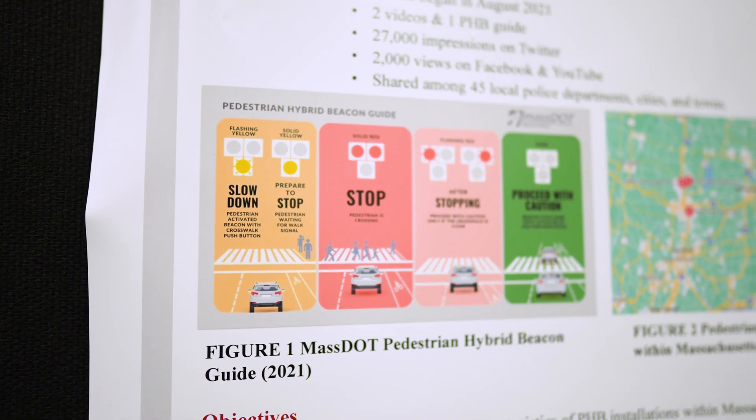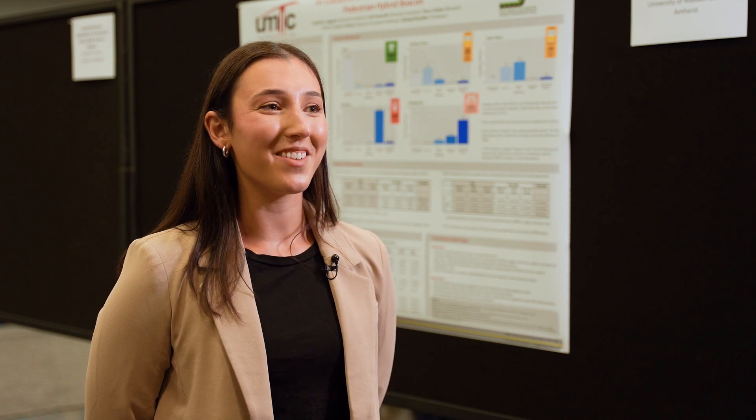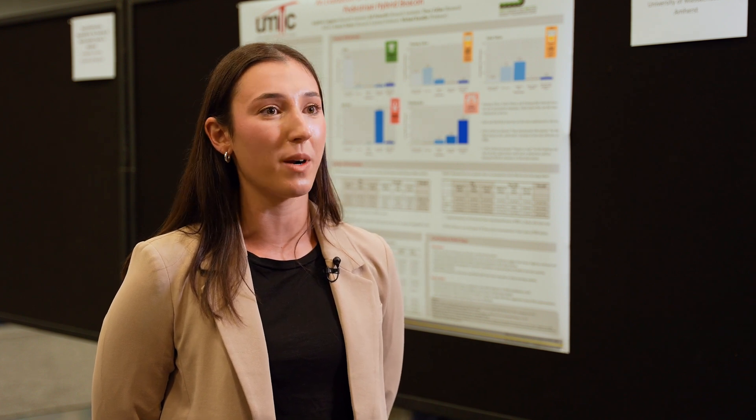The pedestrian hybrid beacon is a mid-block crosswalk device used to facilitate vulnerable road users across multi-lane and high-speed roadways. They originated in Arizona in the late 1990s, but were first installed in Massachusetts in 2015, and it wasn't until 2021 when MassDOT came out with their first education and public outreach campaign.